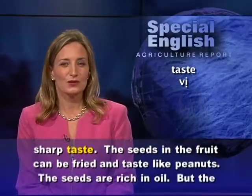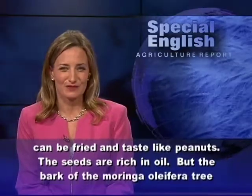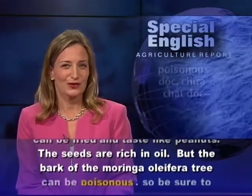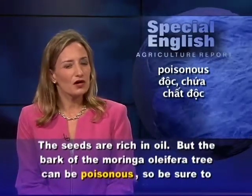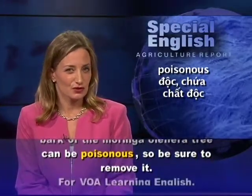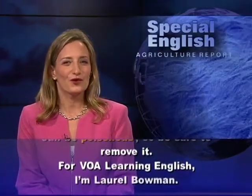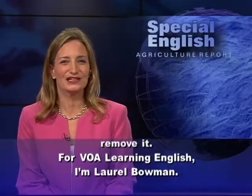The seeds in the fruit can be fried and taste like peanuts. The seeds are rich in oil, but the bark of the Moringa oleifera tree can be poisonous, so be sure to remove it. For VOA Learning English, I'm Laurel Bowman.